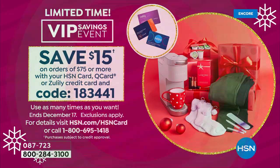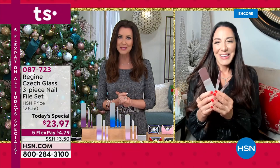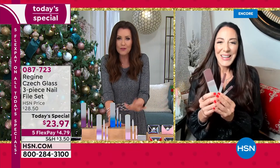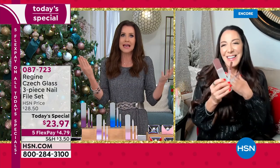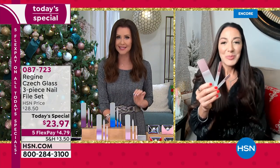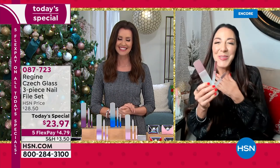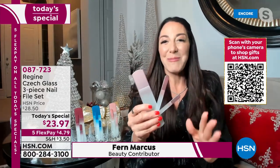Let me introduce my guest, Fern Marcus — she has been innovating really high-end beauty tools for 20 years. Fern, this is so beautiful. You warned me, you said when you see them in person you're going to want to put them up as art. They literally look like you would find them in a museum. Thank you so much for having me — hello everybody, so excited about our today's special!